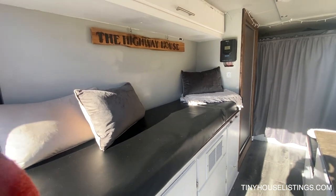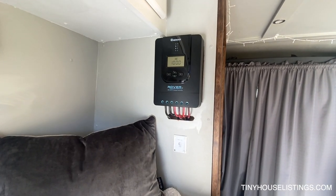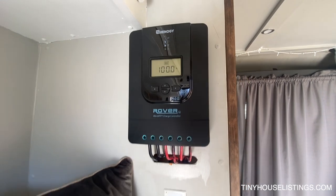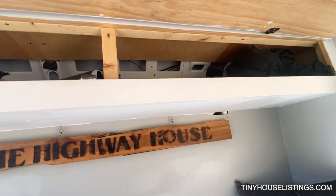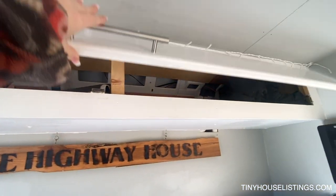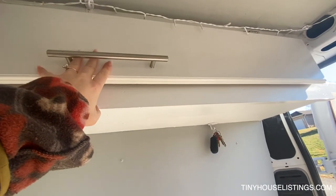Here's the solar charger right here. Here's the power for the inverter right here. There's storage up here and then again on the other side, storage up on that side too.